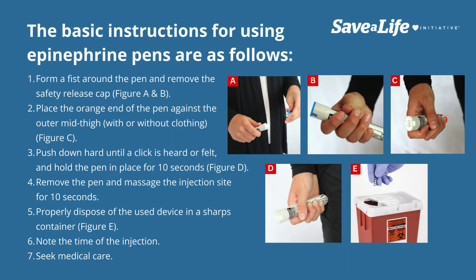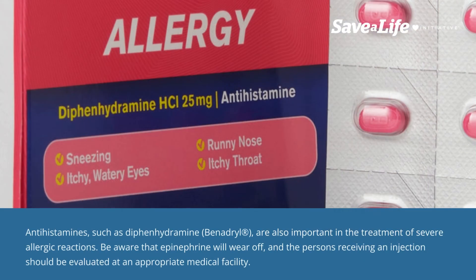Step four: remove the pen and massage the injection site for 10 seconds. Step five: properly dispose of the used device in a sharps container. Step six: note the time of the injection. Step seven: seek medical care.